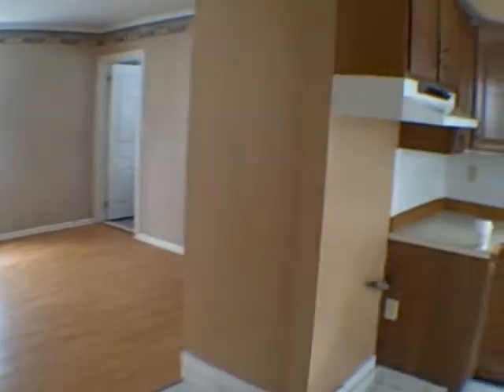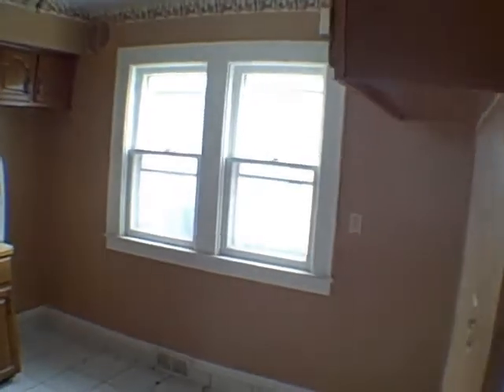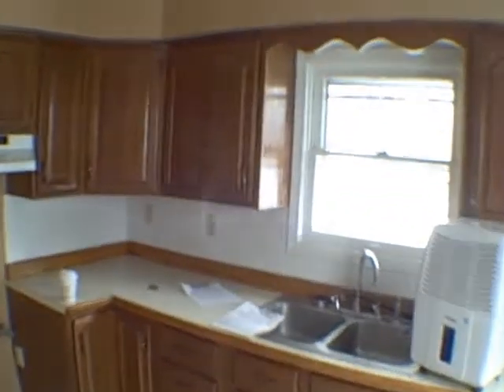What do we got here? Ceramic tile. Kitchen looks pretty good. What do we got for windows? Wood windows with aluminum storms. Not bad.